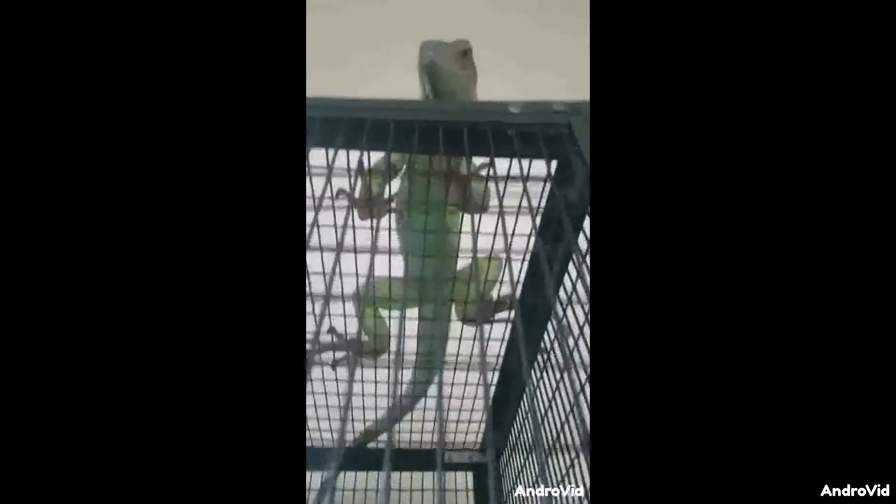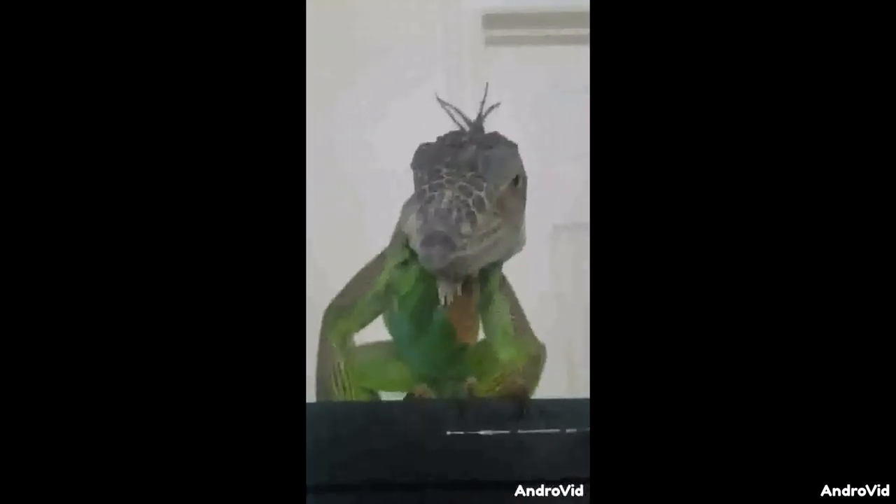At three years of age, Leo measures in at three feet, five inches, which may be intimidating for some, but in reality, his intelligence is that of a stick with legs.